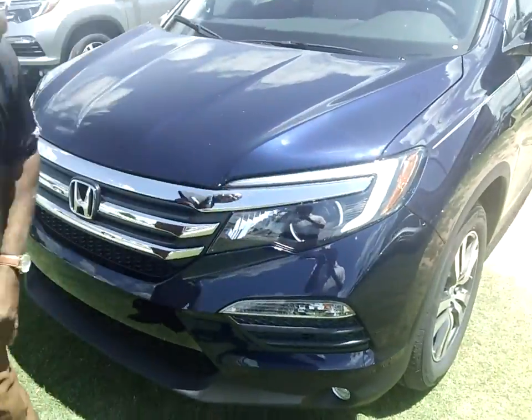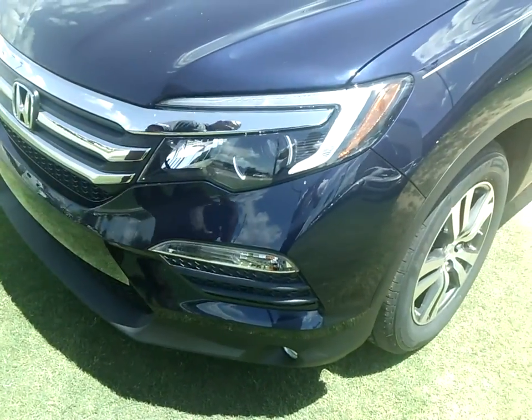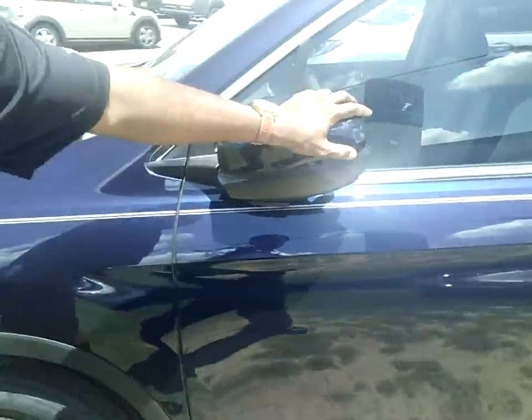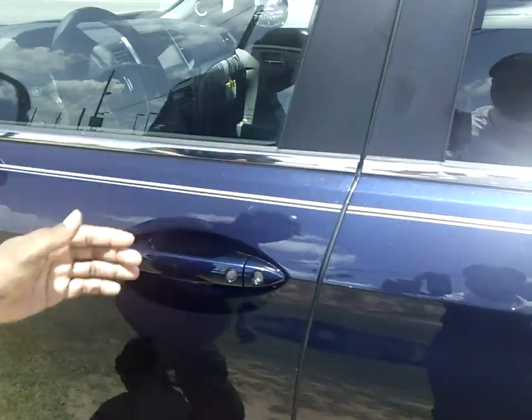Check out the futuristic LED bezel headlights that wrap around the projector beam style lights. You've got the chrome accents on the door, on the front grill, fog lights, a stylish 18-inch alloy wheel, body color side mirrors, and you can really see that blue flake in this obsidian blue pearl.